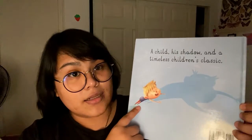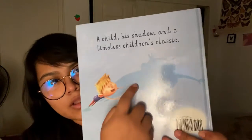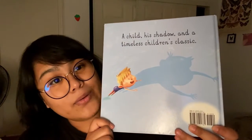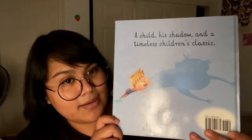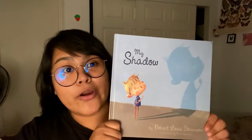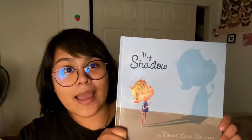And here we have a little friend — what does that look like? A shadow. It looks like he's playing with his shadow, right? So should we start our book? Yeah, let's start our book.